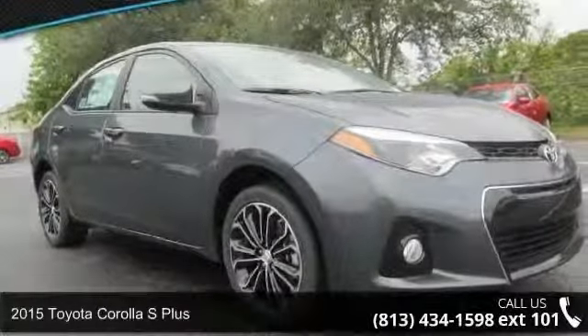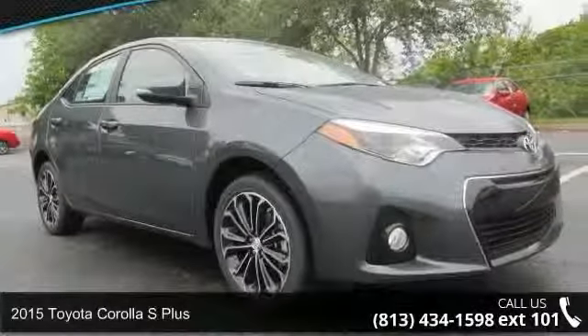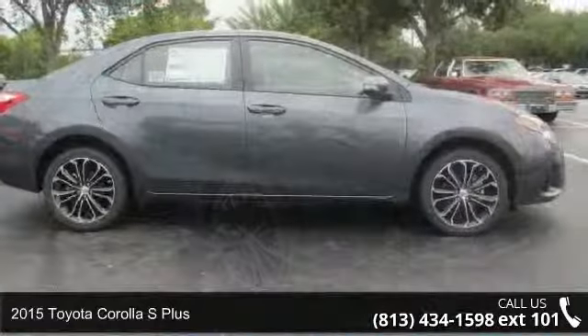Arrive in style with this 2015 Toyota Corolla. This may be the set of wheels you've been looking for.